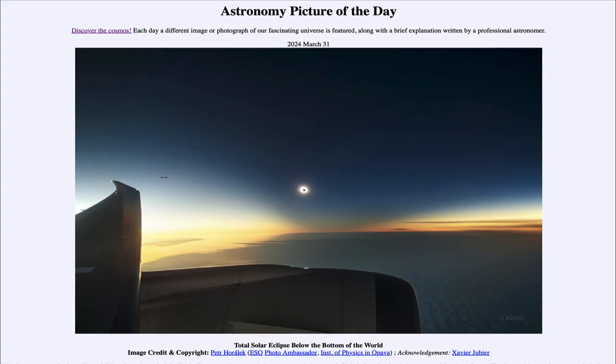Greetings and welcome to the Astronomy Picture of the Day podcast. Today's picture for March 31st of 2024 is titled Total Solar Eclipse Below the Bottom of the World.